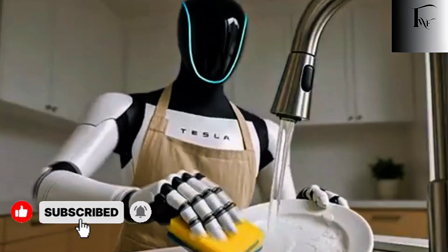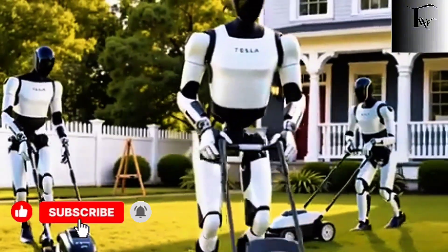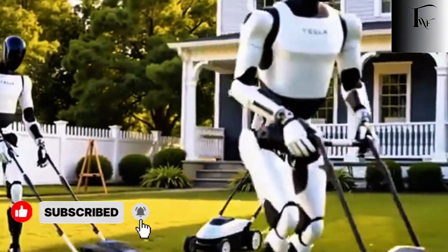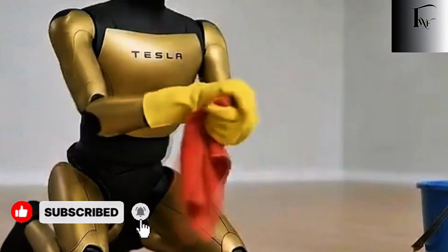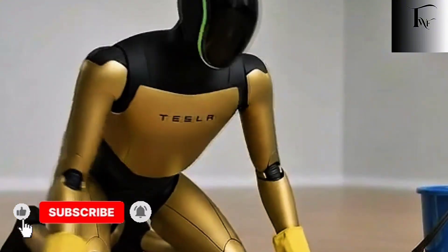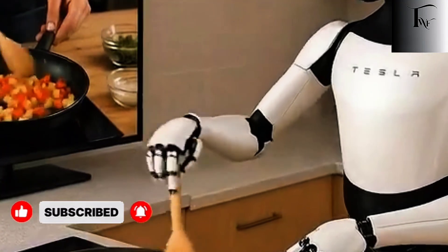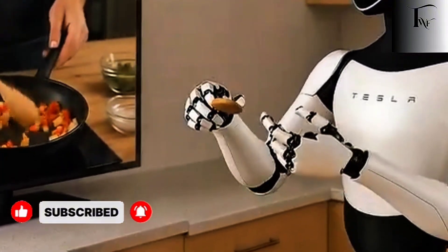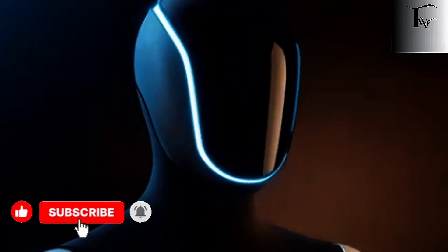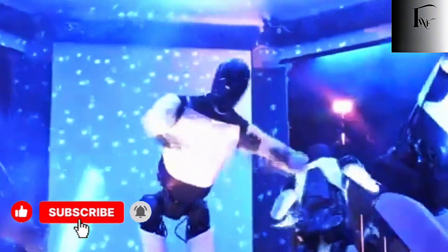These aren't cosmetic choices — they're survival choices. Roughly two-thirds of a humanoid robot's real-world performance comes from its physical architecture. If the body fights the software, no amount of intelligence can save it. Tesla understood this early and prioritized reliability over spectacle. That's also why Optimus doesn't move like a performer — it moves like a worker. No exaggerated gestures. No unnecessary motion. Every movement is economical, controlled, and deliberate. In a kitchen, that restraint isn't boring — it's essential. Most companies optimize for what looks impressive on stage. Tesla optimized for what doesn't fail under stress: heat, repetition, mistakes, time.